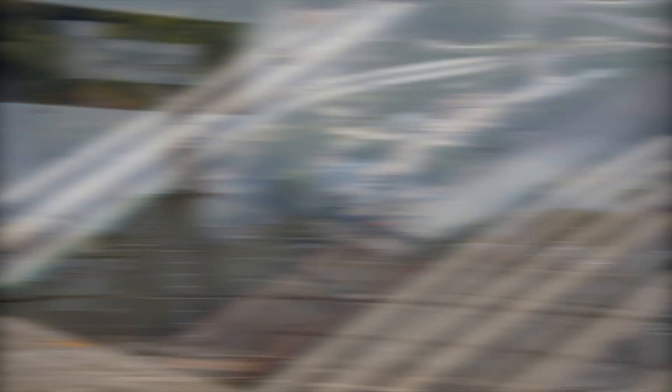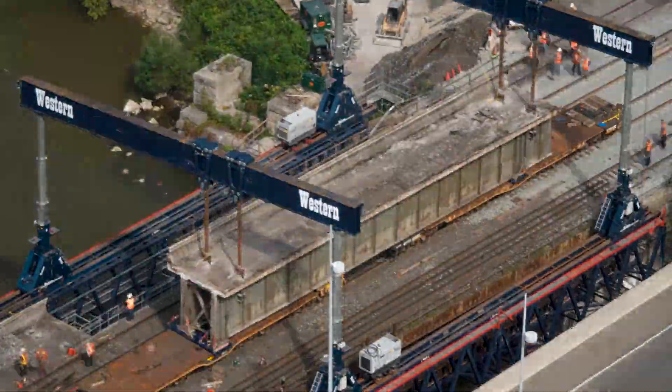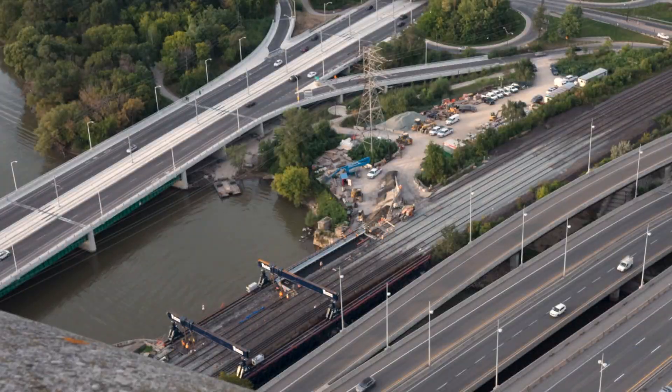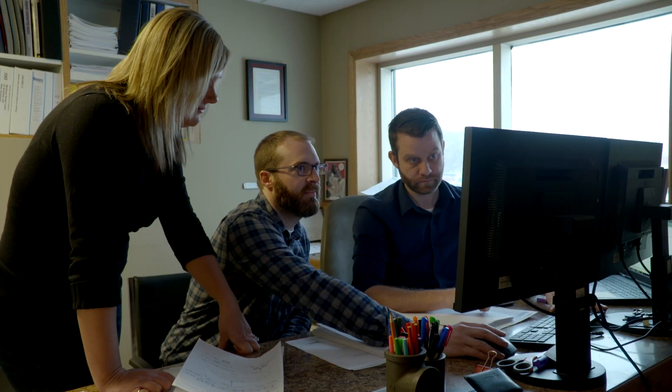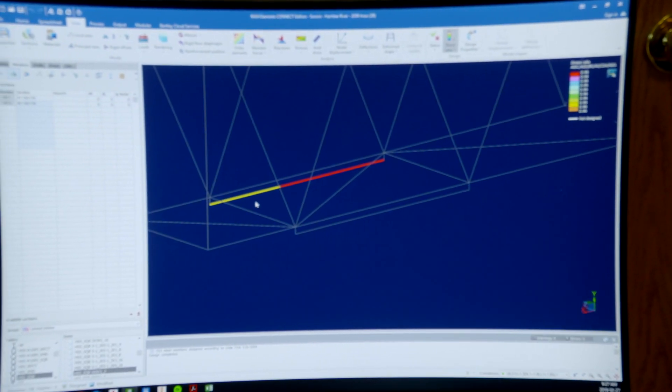When we catch up with the crew, they've already replaced the first four spans of this bridge the previous weekend. We'll join them for an in-depth look at the final four. A lot of planning went into this job back at Western's headquarters in Barrie, Ontario, and their engineers worked tirelessly to come up with a perfect game plan.